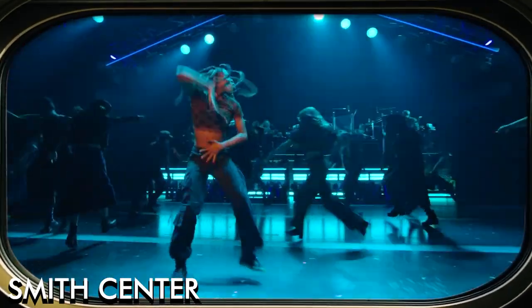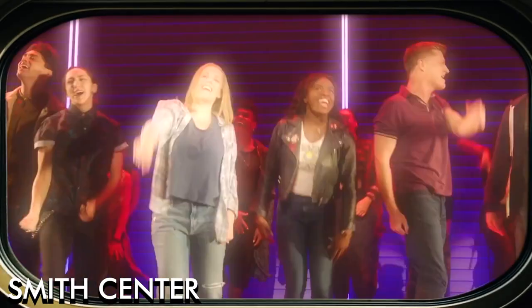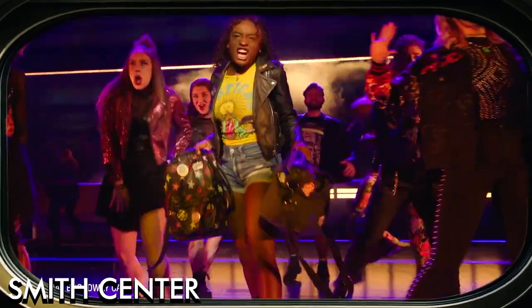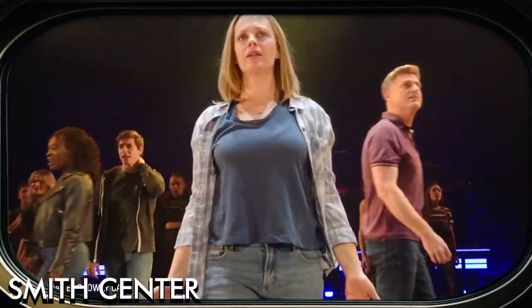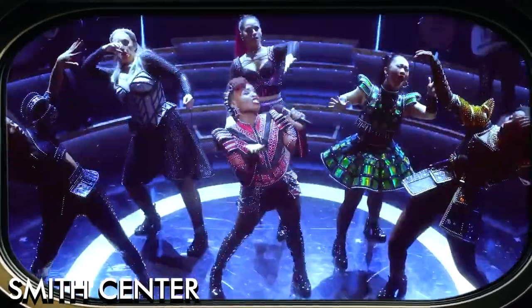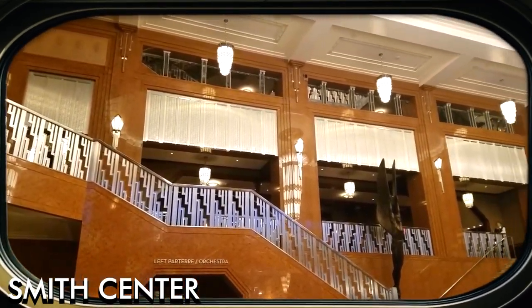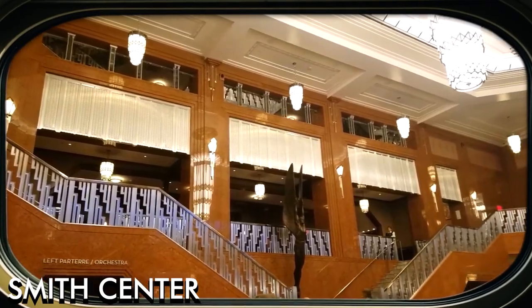The center features three performance spaces: Reynolds Hall, Myron's Cabaret Jazz, and the Troesh Studio Theater. The Smith Center hosts a wide range of performances including Broadway shows, ballets, orchestras, and jazz concerts. As the cultural hub for the community, the center also offers educational programs, workshops, and master classes for local students and artists.